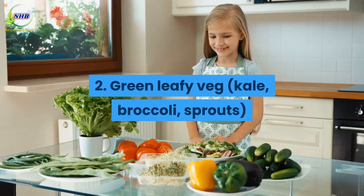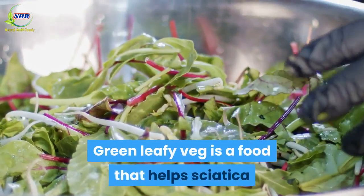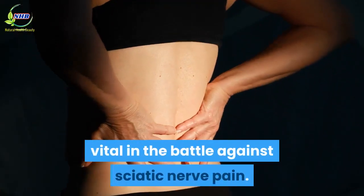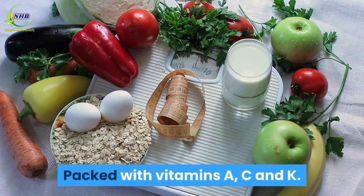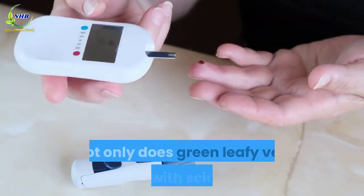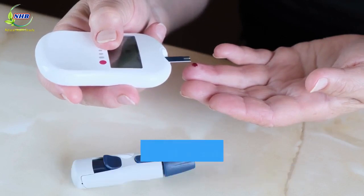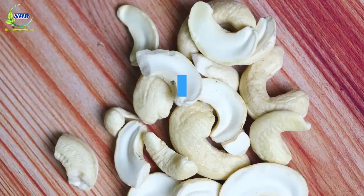Number 2: Green Leafy Veg — Kale, Broccoli, Sprouts. Green Leafy Veg is a food that helps sciatica because it restores cellular health, vital in the battle against sciatic nerve pain. Packed with vitamins A, C and K, Green Leafy Veg should be an absolute staple in everyone's diet. Not only does it help with sciatica, it will also help to regulate weight, insulin spikes and blood sugar to minimize the risk of diabetes.